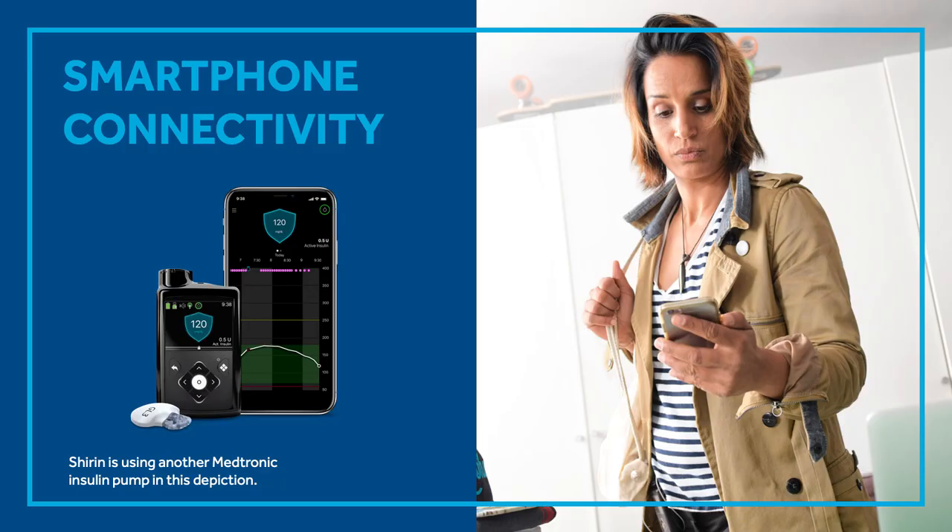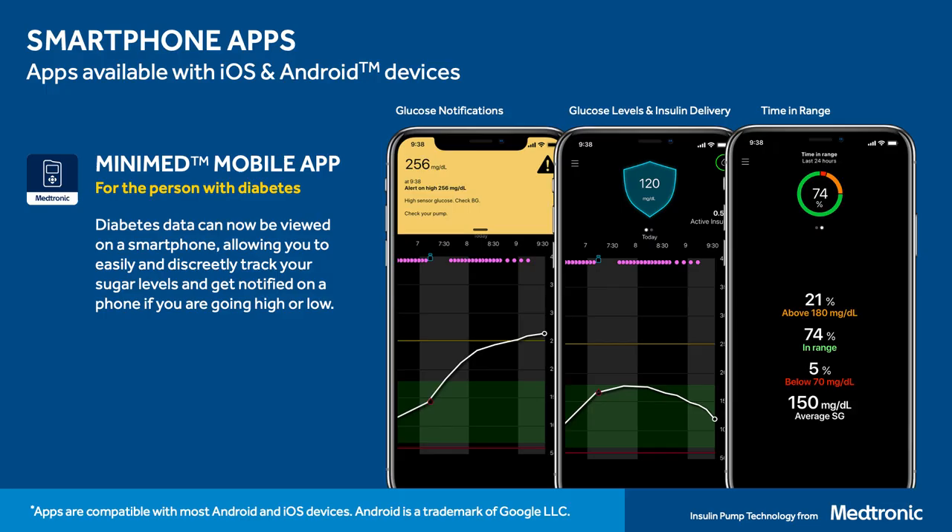Thank you so much, Dr. McBean and Katie. I love hearing about Nicholas and how the MiniMed 770G system is going to allow him to get more time back in the game. This system is FDA approved for individuals as young as two years old living with type 1 diabetes, just like Nicholas. What I'd like to do now is spend some time talking about the different apps that are compatible with the MiniMed 770G system.